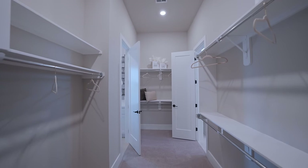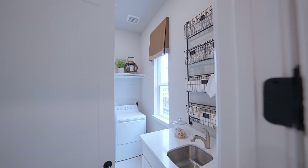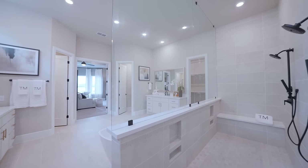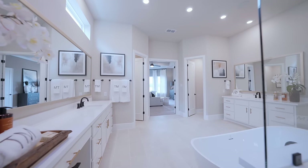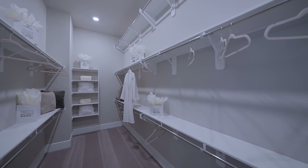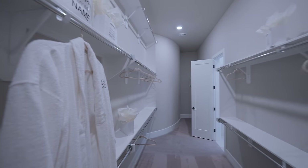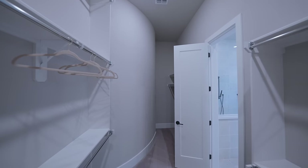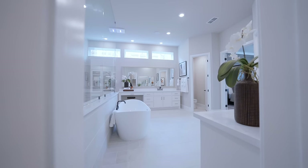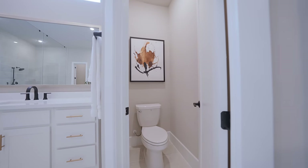The cool thing about this closet is that it gives you access to the main floor laundry room — we'll cover that further on in the video. Behind vanity number one is the second walk-in closet. And to finish off the space, there are double water closets on either side — a really cool feature.